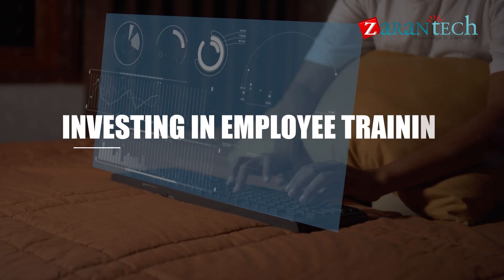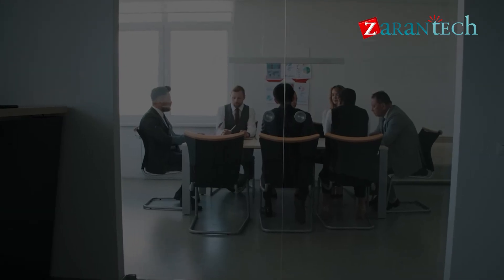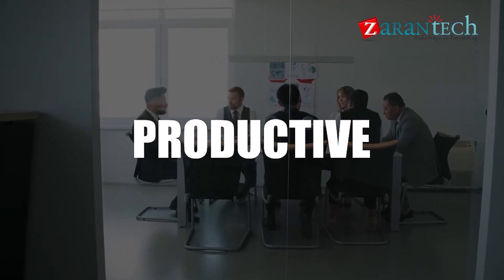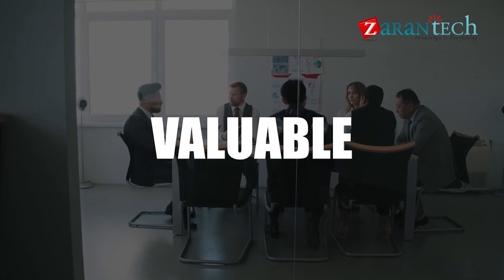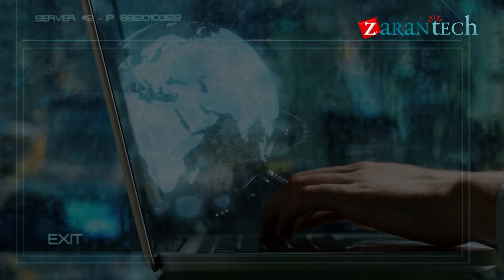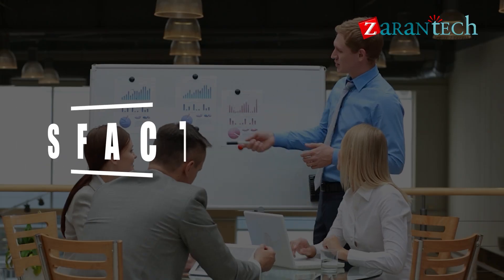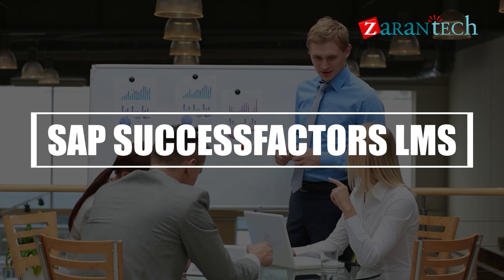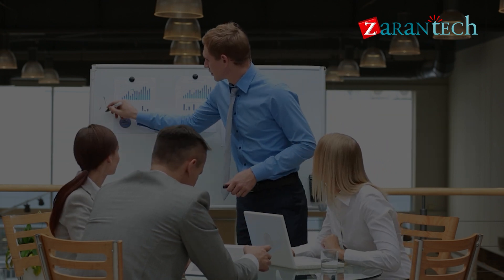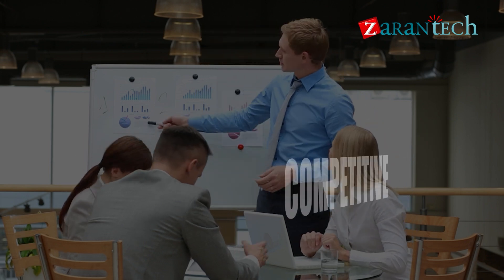Investing in employee training leads to 24% higher profit margins. A well-trained workforce is more productive, engaged, and valuable to the company's bottom line. In today's fast-paced business world, staying ahead means evolving and adapting. SAP SuccessFactors LMS equips employees with tools for learning and growth, helping businesses stay competitive and thrive.